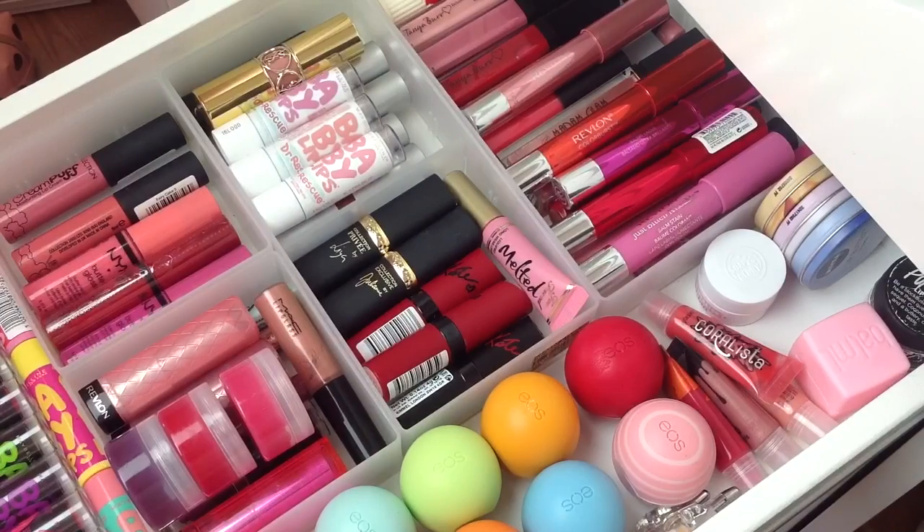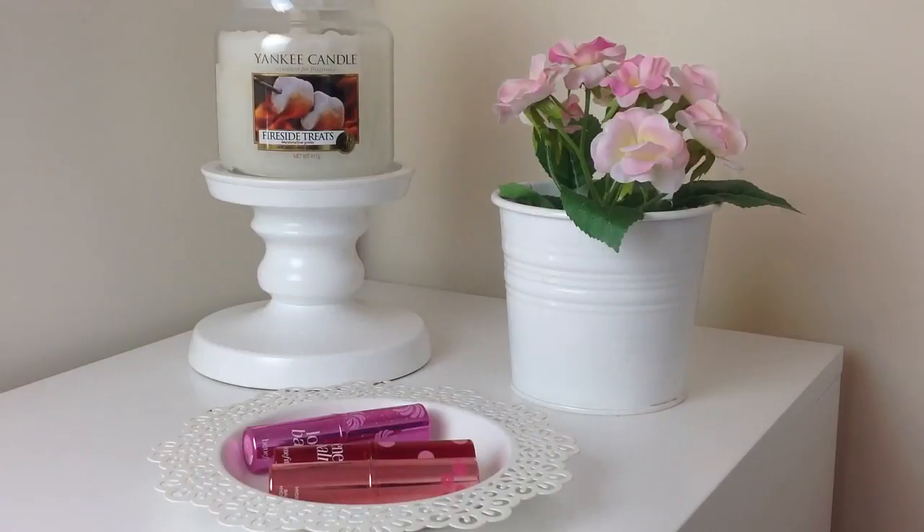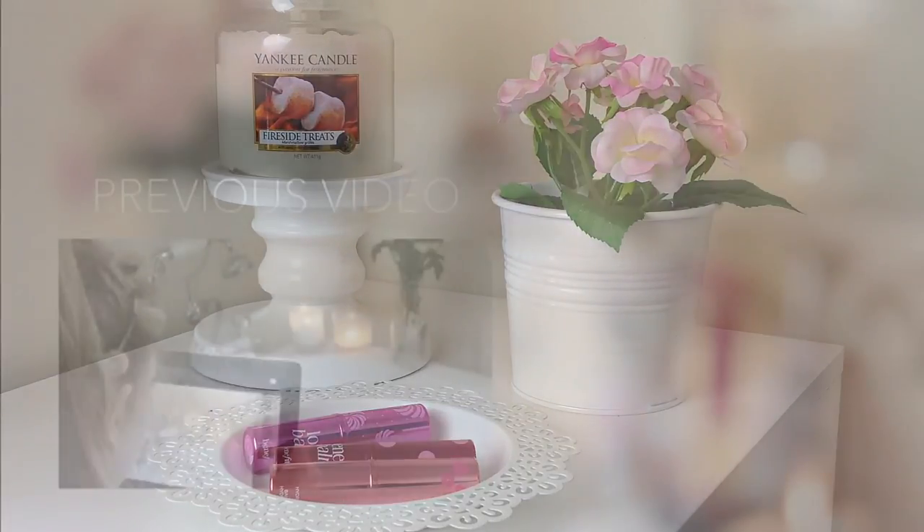And then I also have some Balmies and the Soap & Glory Smooch Operator. That is my makeup collection for Spring 2015! I want to say a massive thank you again for 50k — honestly I don't know what I would do without you guys. You have literally just made my life so much better and I've already had opportunities I cannot believe are happening to me. So thank you so much for everything. Make sure you give this video a huge thumbs up and comment down below your favourite makeup item in your collection — and I'll see you soon, bye!